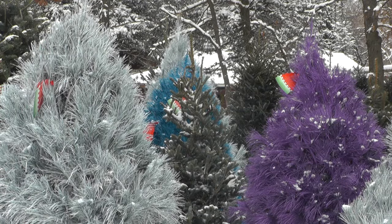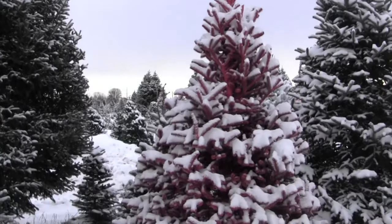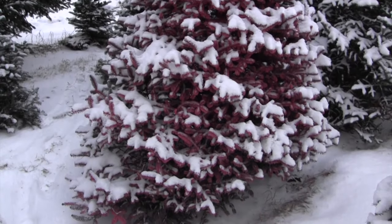People buy colored trees for many reasons. Some are huge Vikings fans and want a purple one. Others have a more personal reason — one lady's daughter came out and got one of the few pink trees this year, because her mom was a breast cancer survivor, so she was getting the pink one for her.